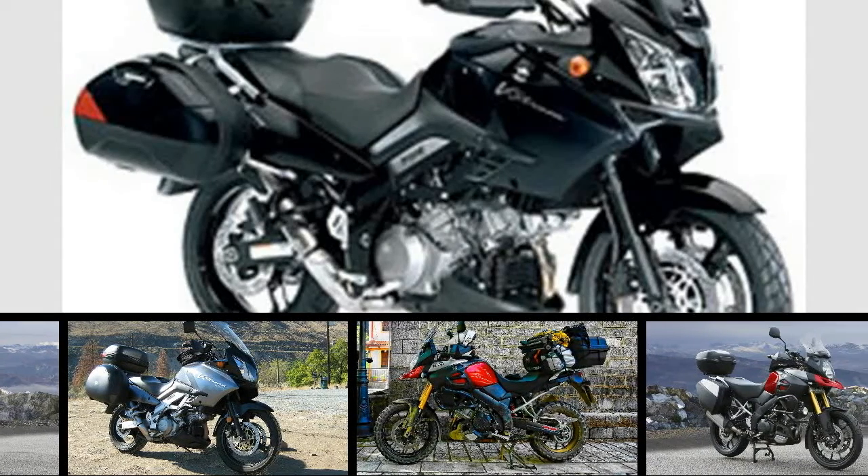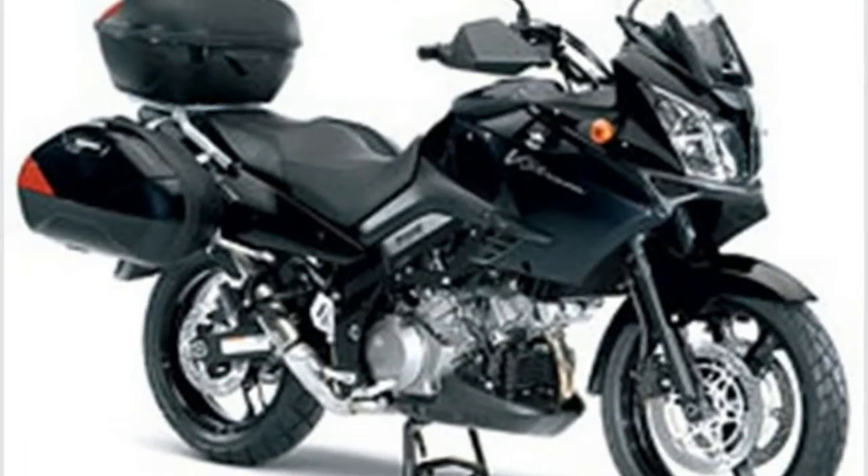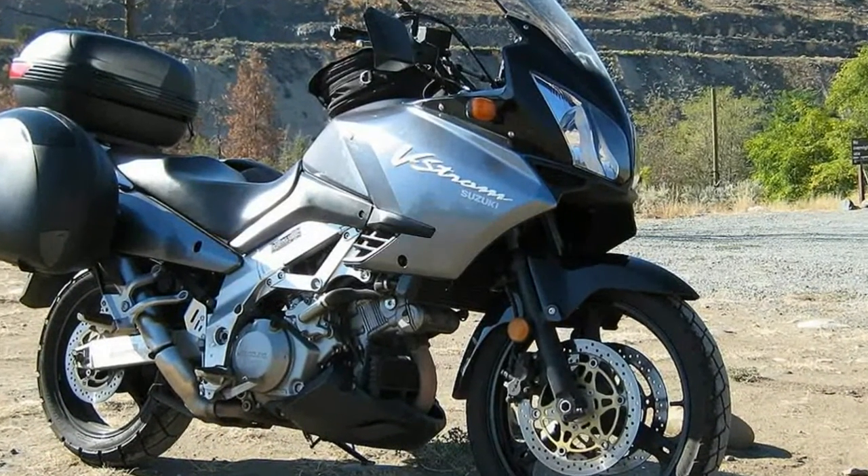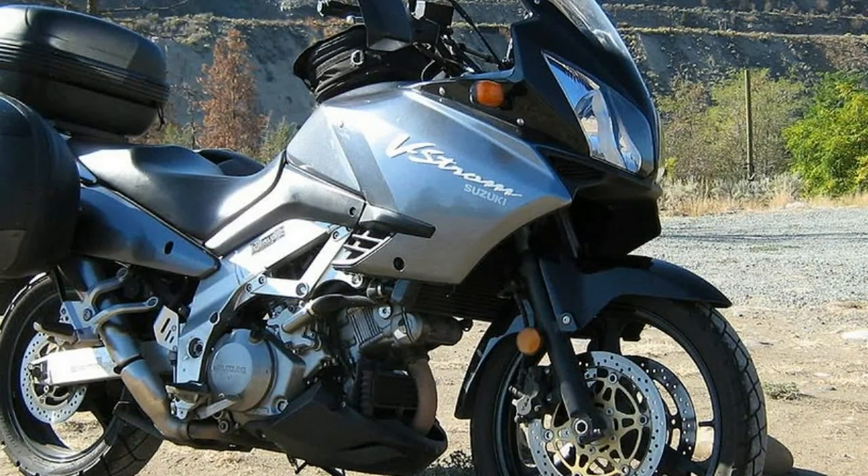The V-Strom 1000 XT is driven by a powerful and versatile 90-degree V-twin. The strong, rider-friendly nature of this engine gives effortless acceleration no matter what the riding situation or the presence of a pillion rider.